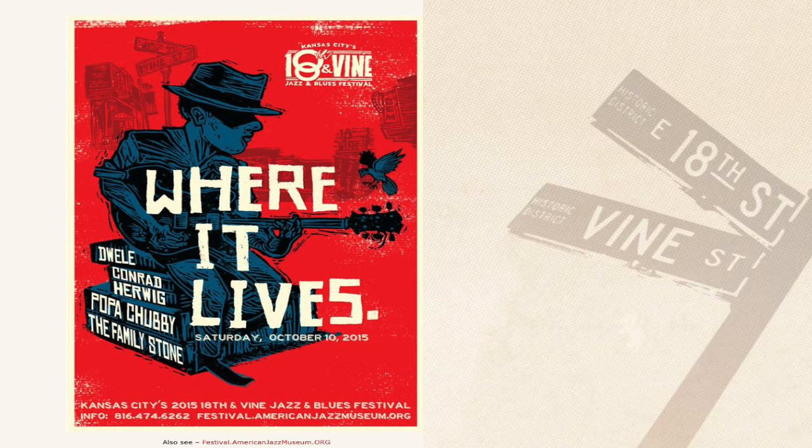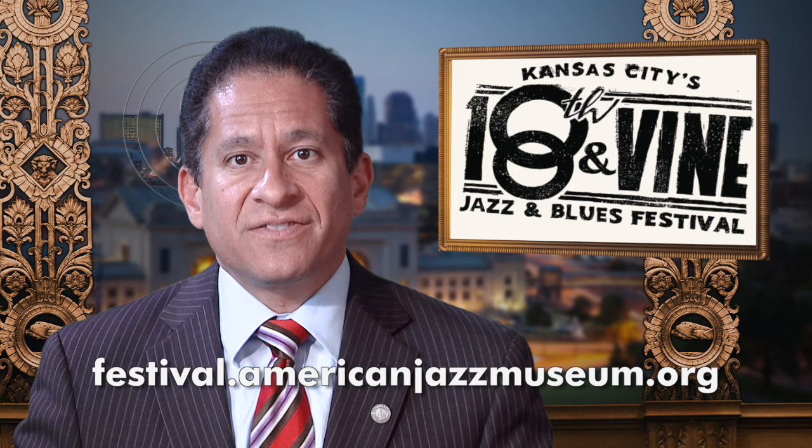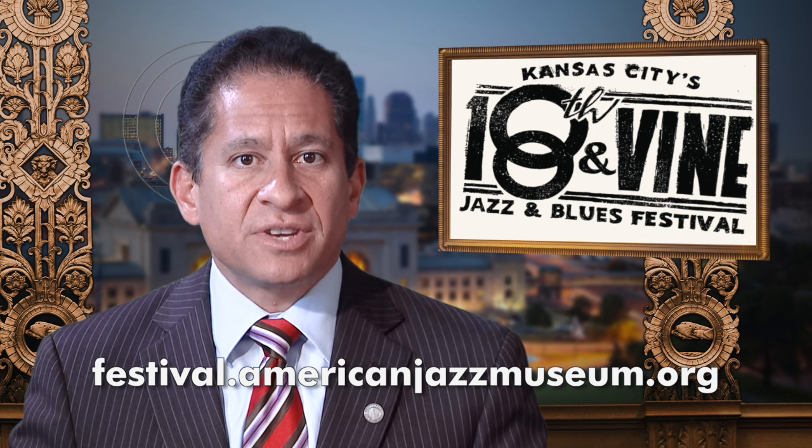The 2015 18th & Vine Jazz & Blues Festival takes the stage October 10th. Gates open at 1 p.m. This year's festival features headliners The Family Stone and Papa Chubby. For a complete list of performers and ticket information, visit festival.americanjazzmuseum.org.